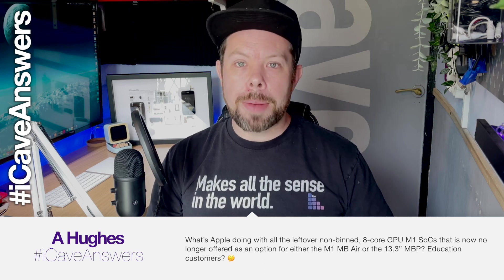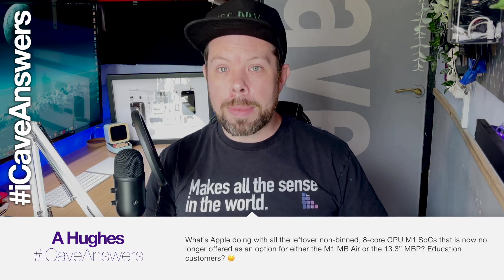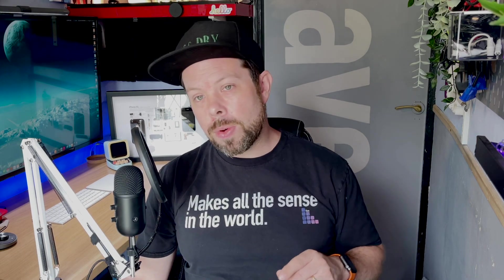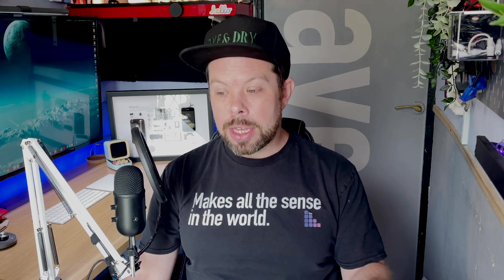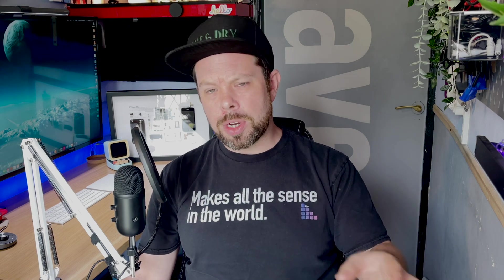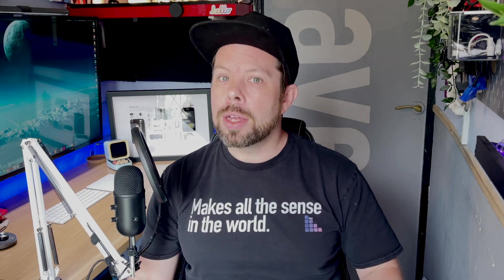Hughes asks: what is Apple doing with all the leftover non-binned 8-core GPU M1 SoCs that are no longer offered in either the M1 MacBook Air or the 13.3-inch MacBook Pro for education customers? My thought is they're probably going into iPad Pros and iPad Airs right now — the iPad range is basically taking those M1 SoCs while the M2s go into the Macs. You've also still got the option of the binned ones in an M1 MacBook Air and the Mac mini.